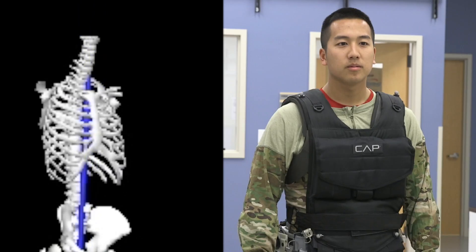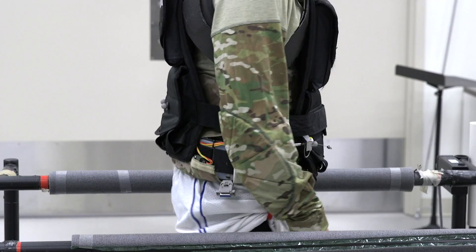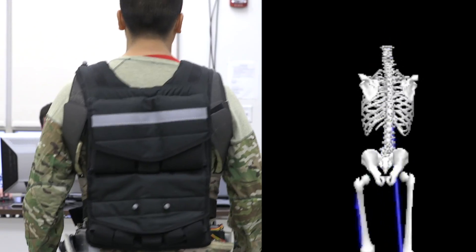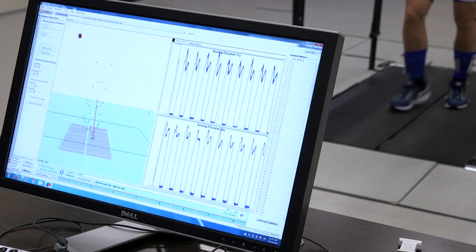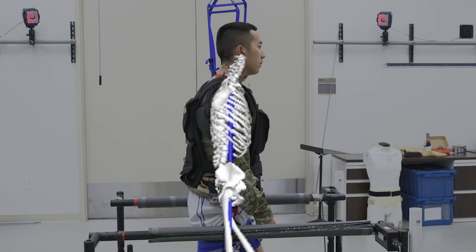The device consists of a belt. There are two rods that go up the sides and connect to shoulder pads. We put the weight vest on top of these shoulder pads. We can crank the shoulder pads up to distribute the weight between the shoulders and the hips, and we can even completely offload the shoulders so that all the weight is on the hips.